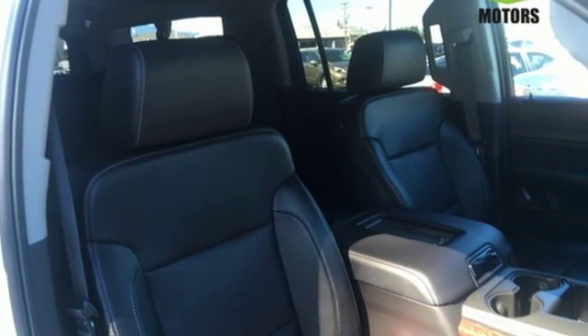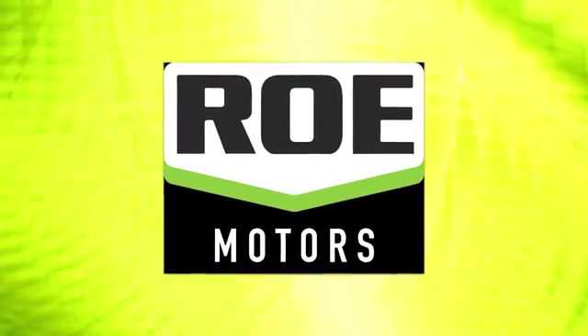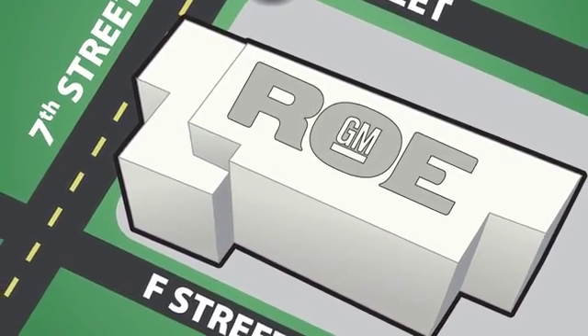When more is needed, the Yukon XL is up to the task. Make this one yours today. Come join our family today. We're conveniently located at 201 Northeast 7th Street in Grants Pass, Oregon, just a half hour from Medford.